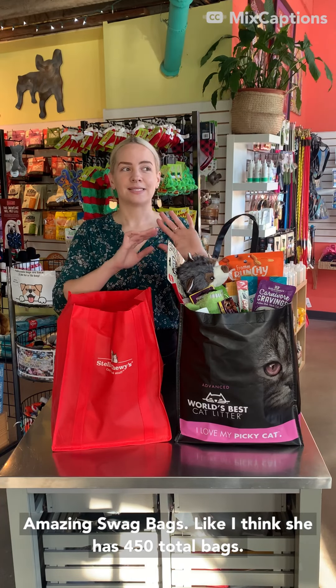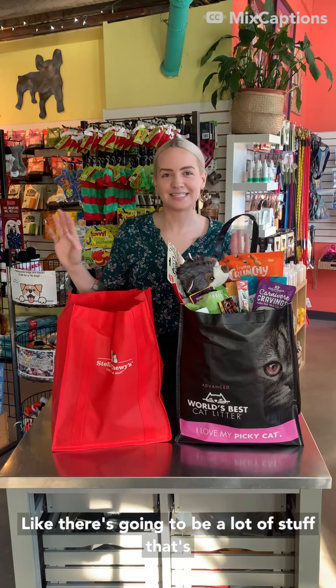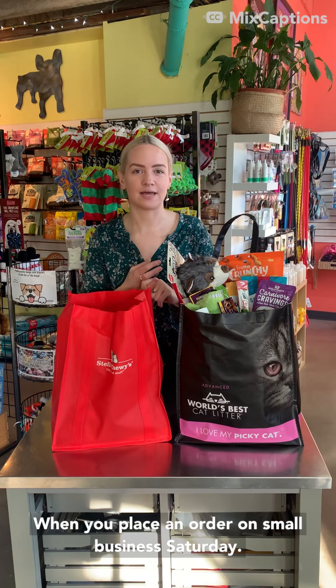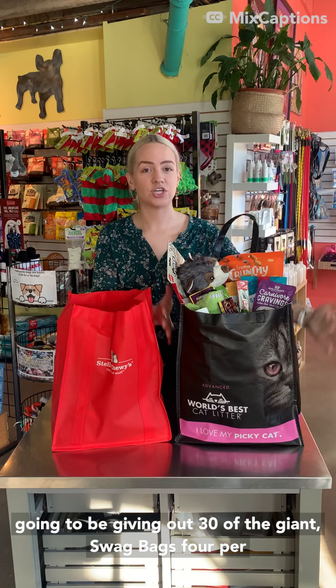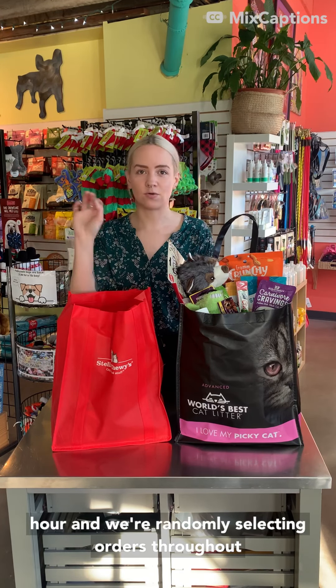When you place your order online on Saturday, Small Business Saturday, November 27th, you will get a freebie. Colleen, our owner, has been working really hard to assemble amazing swag bags. I think she has 450 total bags — there's going to be a lot of stuff given out for free, so you'll get something for free when you place an order on Small Business Saturday.